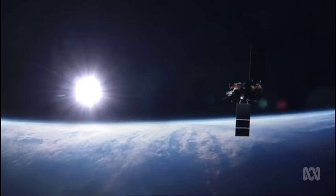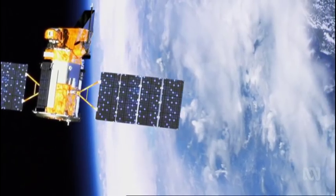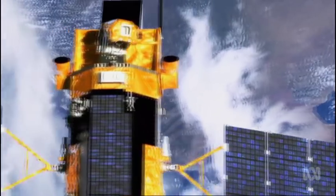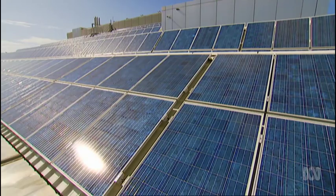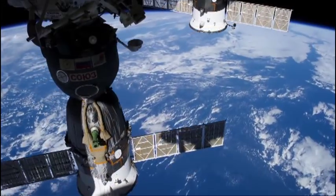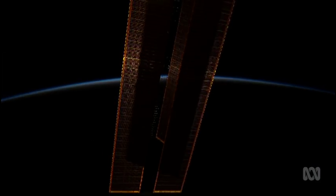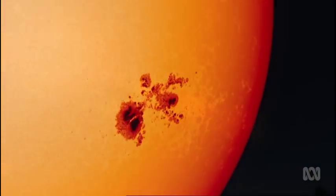In space, solar power has been used for a long time. Satellites have advanced photovoltaic cells, based not on silicon like our rooftop cells, but on gallium arsenide. These are more efficient, but generally too expensive for use on Earth. But that may be changing.